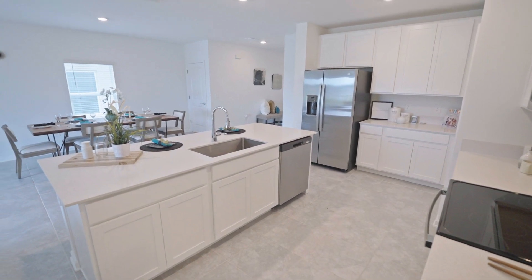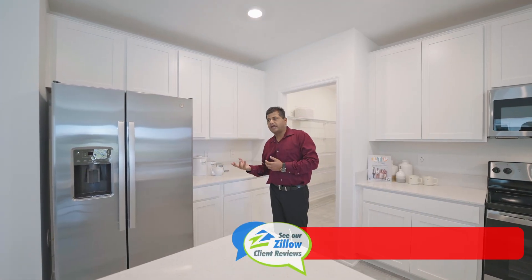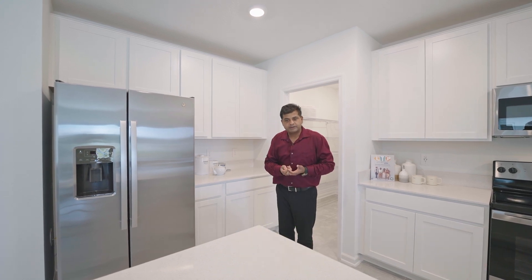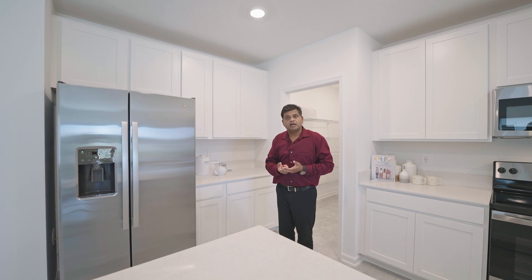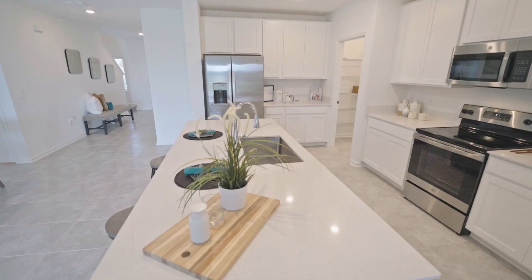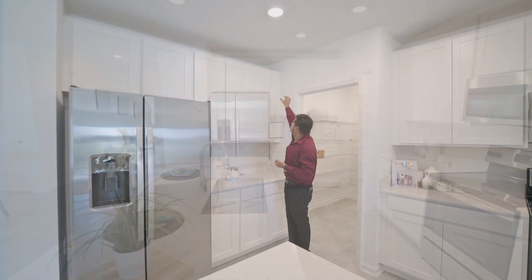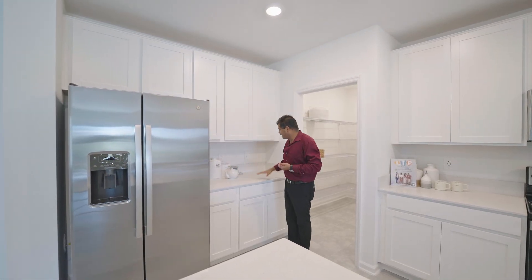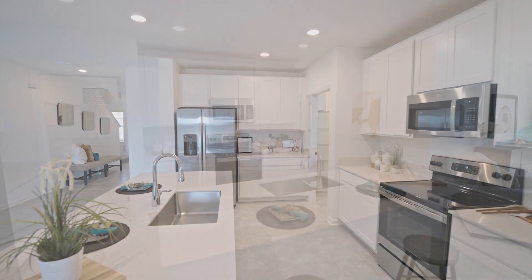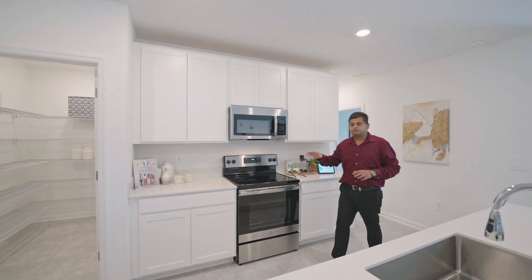The reason there's no washer and dryer is they're not able to get them in time before closing — there have been delays. They were doing about $12,000 to $13,000 before in closing costs and prepaid, and now they changed it to $15,000 because there's no washer and dryer included. This is the size of the cabinets with a nice crown molding wood piece over there. You have a nice coffee station here and a lot of cabinets, along with a really good size pantry.